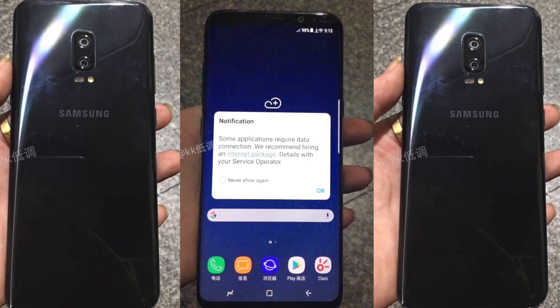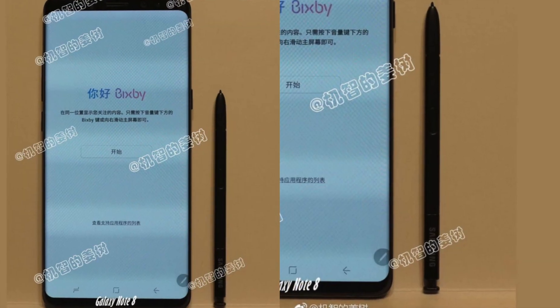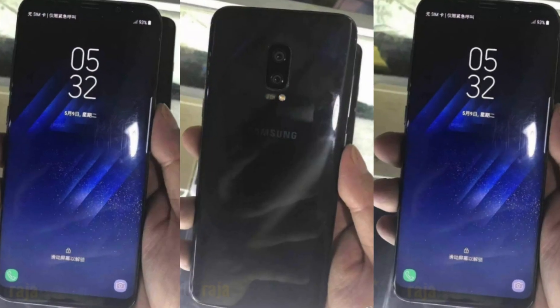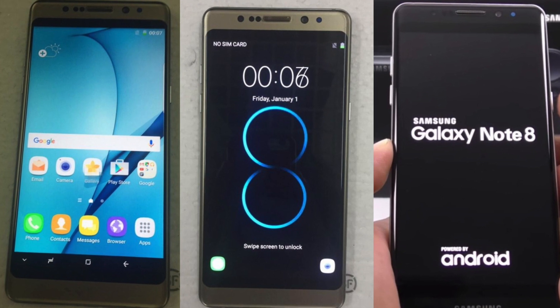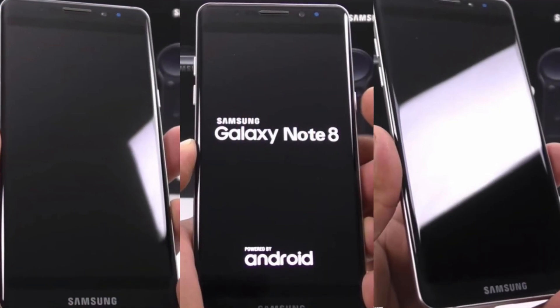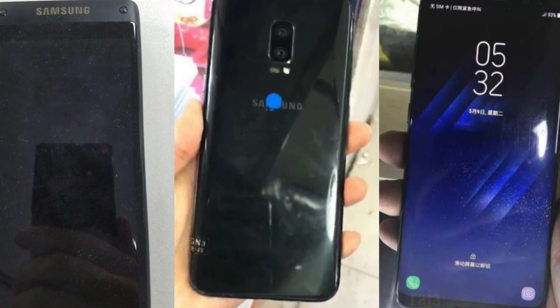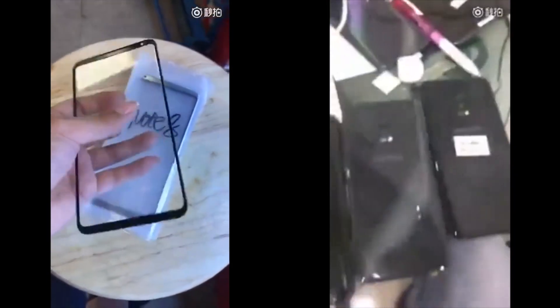We have so many leaked pictures — some are real, some are fake. There is actually a fake Note 8 you can purchase for around $100 depending on the seller. Yesterday, a black Note 8 picture leaked, and recently we've seen the temporal skin protector in gold and also the black Note 8 in video.